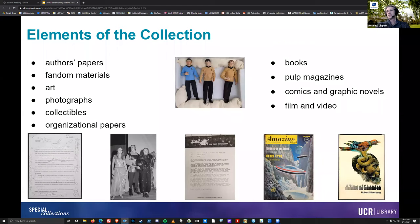It started with Eaton's personal library of 7,500 volumes. Today, the collection includes over 200,000 catalog items, which includes books, comics, graphic novels, pulp magazines, fanzines, art, and visual media. It also includes 86 manuscript collections — this includes authors' papers and collections of fandom materials. We have some organizational records from groups like the New York Review of Science Fiction, as well as fan clubs and similar groups. Slusser was pretty instrumental in the growth of the collection to what it is today.